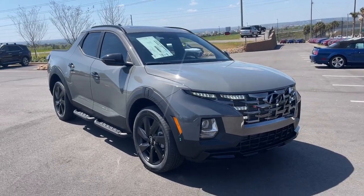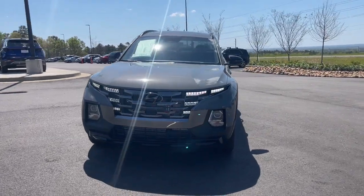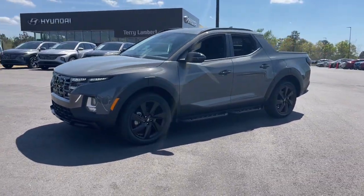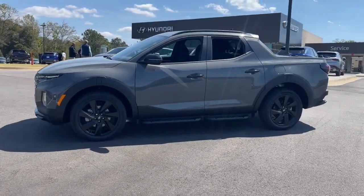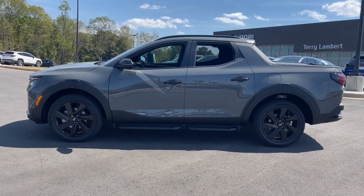Picture yourself in the 2023 Hyundai Santa Cruz. Here's a stylish Santa Cruz that offers open bed and towing utility, a premium interior loaded with modern tech, sculpted good looks, and a calm, composed ride. Let the adventure begin.